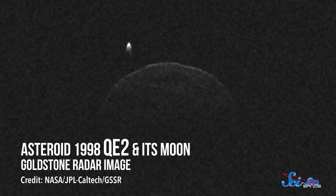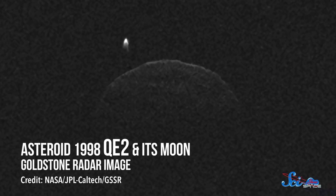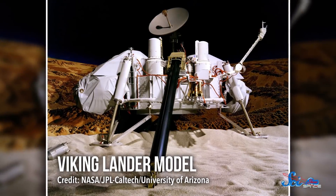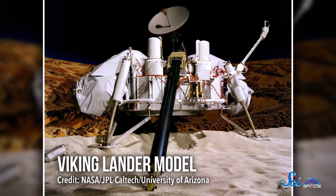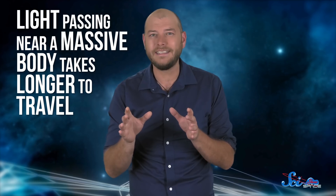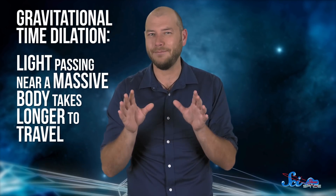But the DSN can work alone, too. It can directly image objects like asteroids by bouncing signals off them, a technique called radar astronomy. And it's even been used to test predictions that come out of general relativity. For instance, it sent radio signals to the Viking spacecraft while Mars and Earth were basically on opposite sides of the Sun, and that showed that light passing near a massive body takes longer to travel — which is gravitational time dilation.